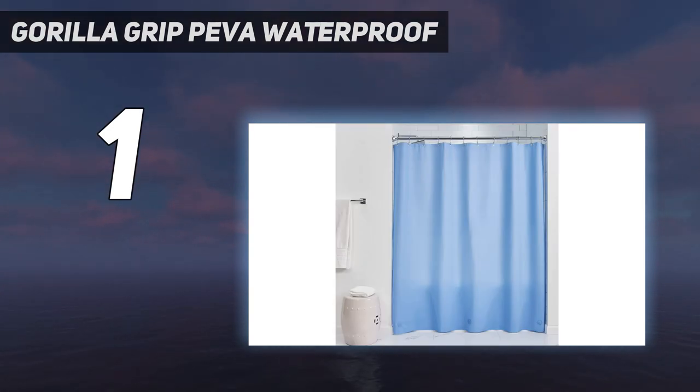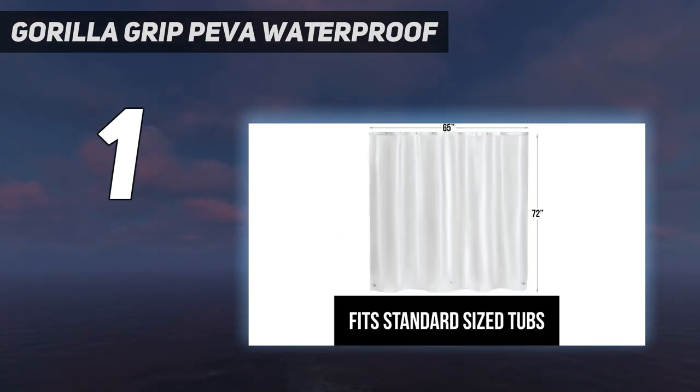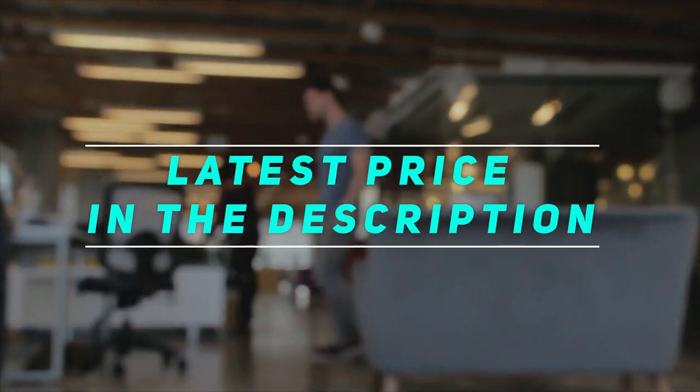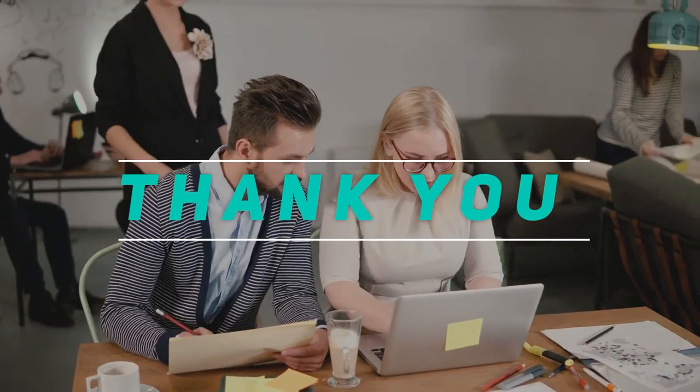The only issue we had with the Gorilla Grip liner was that it can cloud if it gets pinched — in a few small places you could see where it had been bumped, leaving marks on it. This isn't the kind of liner that's used alone; we would recommend using it with a curtain because it's designed to be more functional than decorative. Check out the video description for the latest price and more information. Thank you for watching — please subscribe and stay tuned.